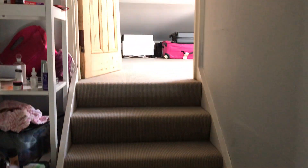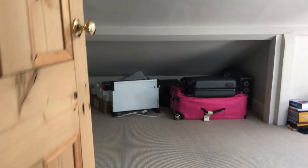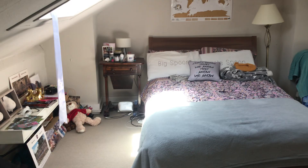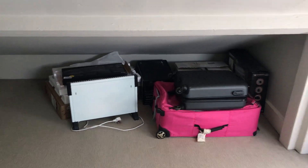Lastly we move up to the second floor — third floor even — where you have a loft room. Good-sized cupboard space, two skylights, and also storage under here.